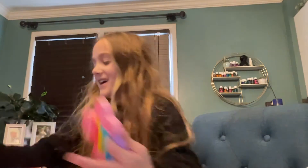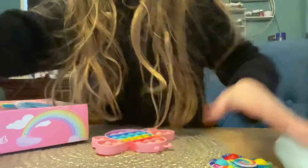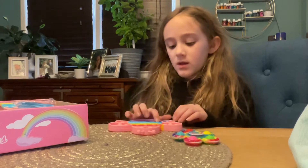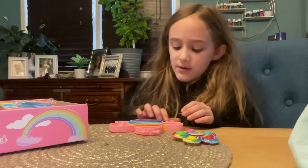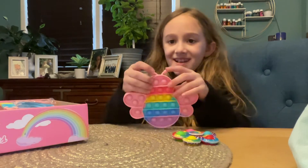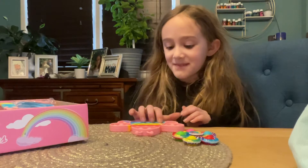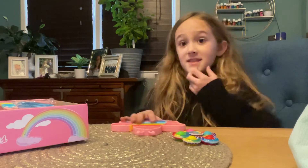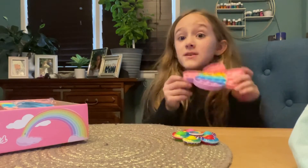Oh, I saw it! We got this little bee rainbow pop it — it's a little purple rainbow bee pop it. The back side isn't that good; you can't hear anything. But this side is probably going to be amazing. Three, two, one — whenever one side doesn't make a lot of noise, the other sides make a lot of good pops. This is a pretty good pop it.